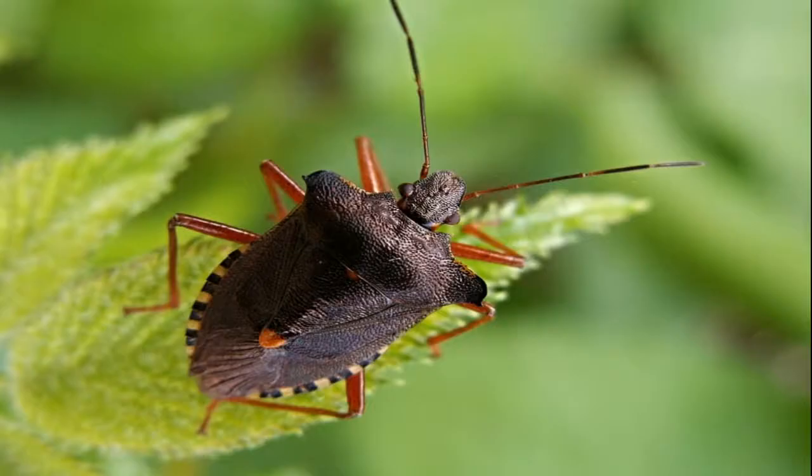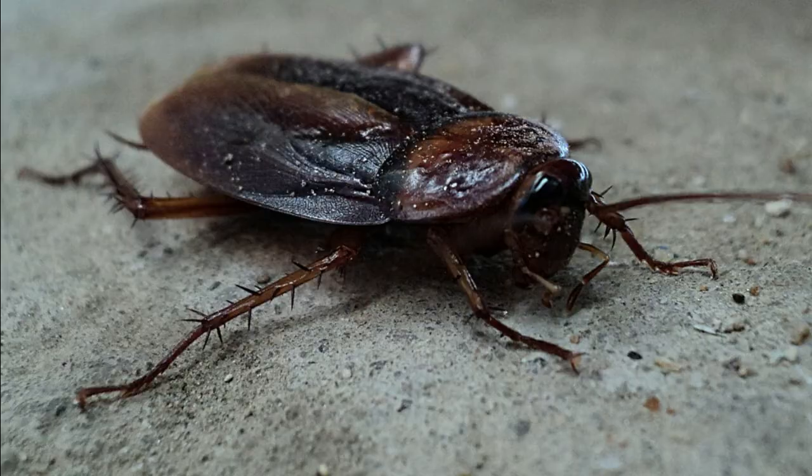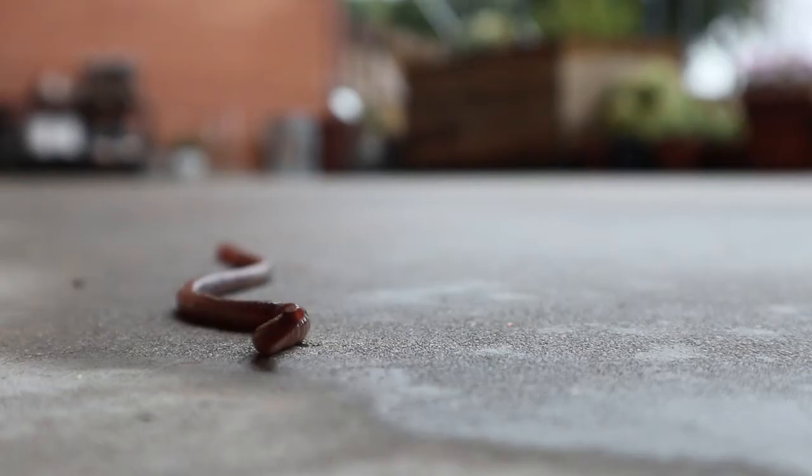Such organisms are either positively phototactic, like moths, beetles, stink bugs, and grasshoppers, which tend to move towards light, or they are negatively phototactic, like cockroaches and earthworms, which tend to move away from light.